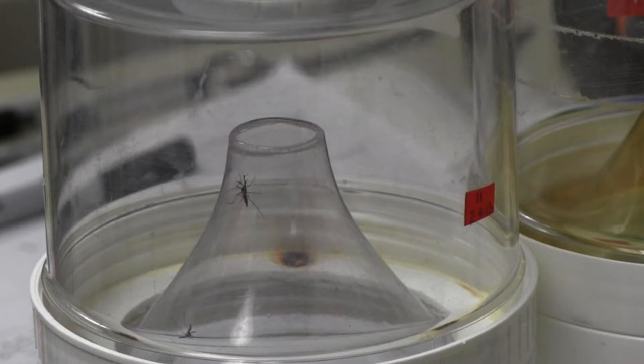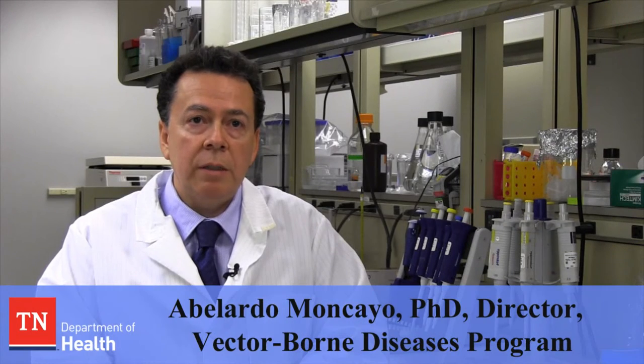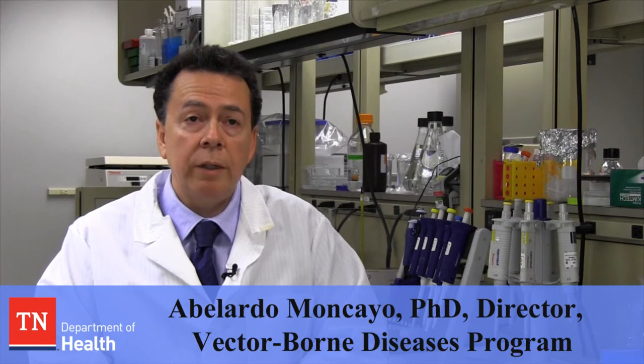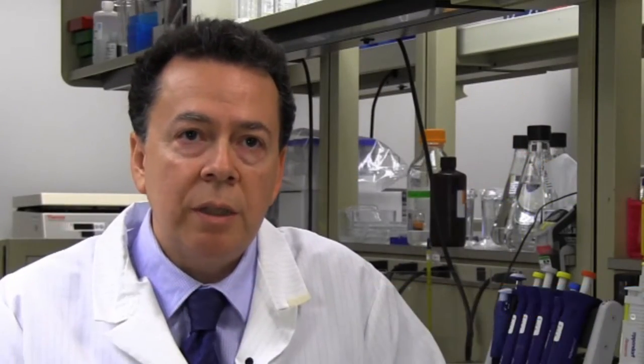When we were growing up, we didn't really think about mosquitoes very much except that they were a nuisance. But now we have all these different viruses that we're aware of that they are transmitting. For all of these, there are no vaccinations — the only way to protect yourself is by preventing mosquito bites.